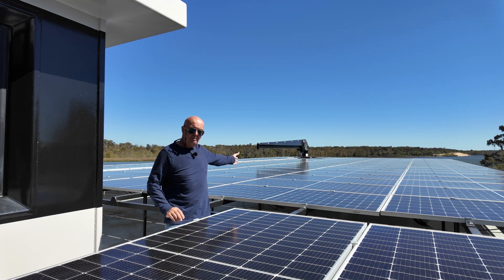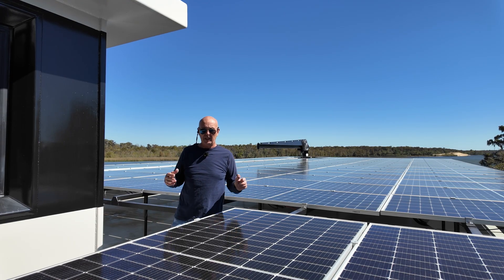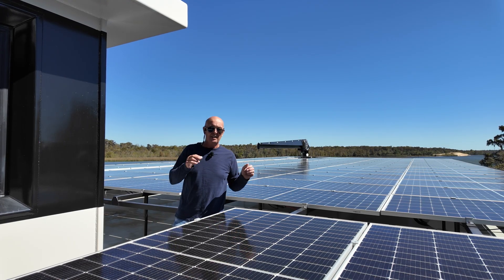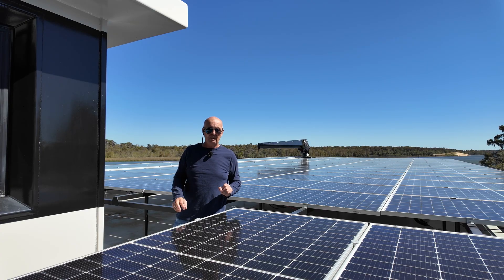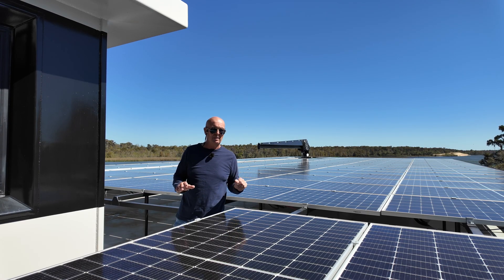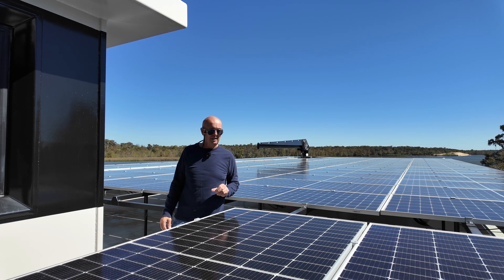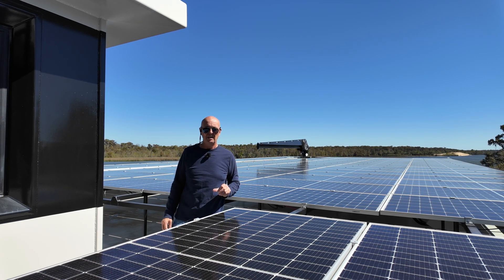Well, this is the solar farm — 108 solar panels, about 43 kilowatts of power. And yes, the answer is this is providing 100% of the power for this boat, for everything except propulsion when we move it. But most of the time this boat is not being moved, so when it's not being moved, it is 100% solar powered. I'm going to show you the calculations and the systems and why that can be.